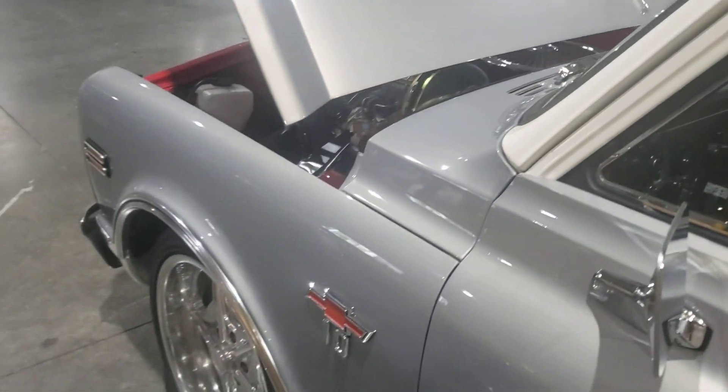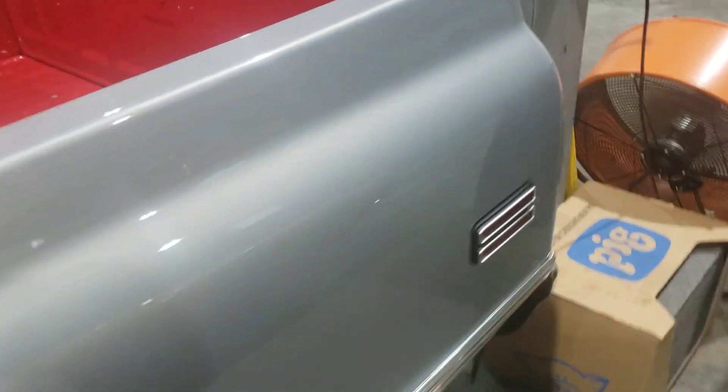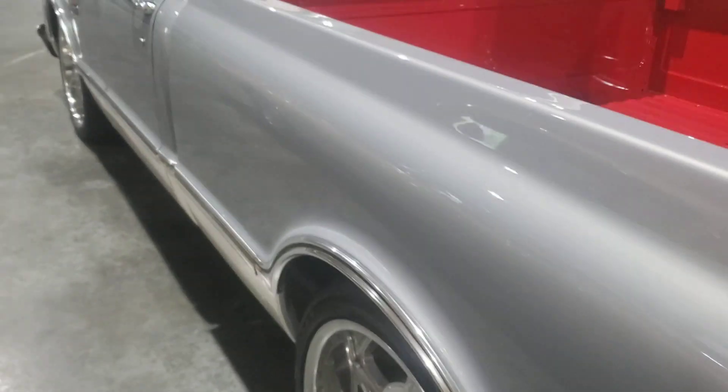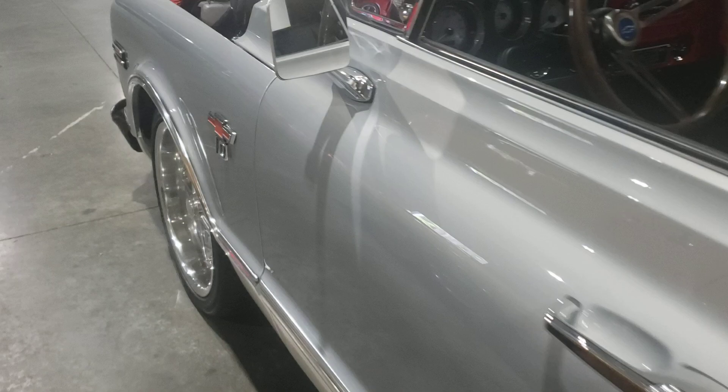Somebody put a lot of money into this truck — more than what they're asking for, I can tell you that much. The body is just beautiful and straight, no rust, nothing. I'd love to see the underside of it; I bet the underside is just as clean too, man.